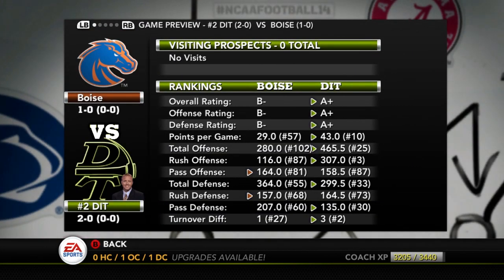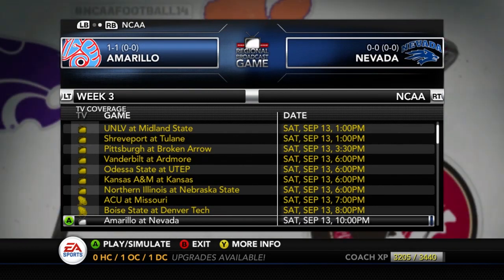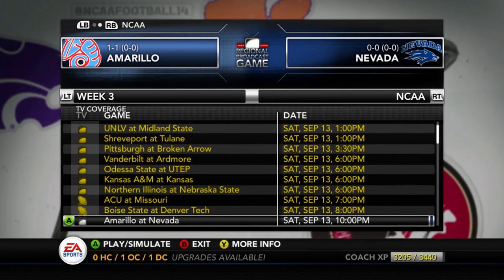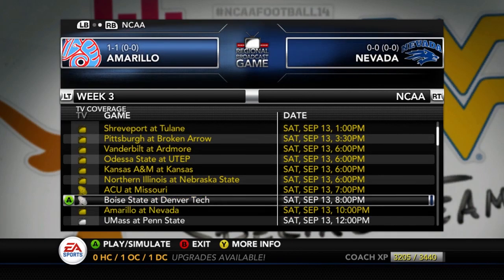Boise at Denver — Boise gets a B-minus, but I think Denver's just going to smash them. Boise usually has that feel that they can pull off upsets, but they've lost a little bit of magic over the last few years. They've got no more Chris Peterson, no mojo. And Amarillo at Nevada — don't sleep on Nevada, I might even pick Nevada. We'll find out on Wednesday. And that should do it for the Big 12.